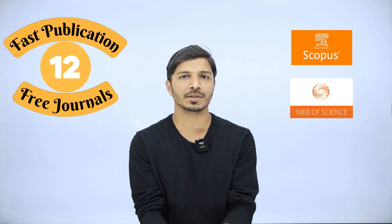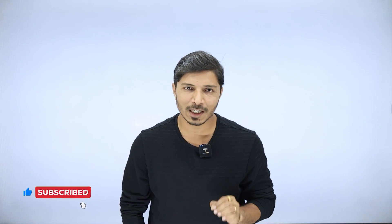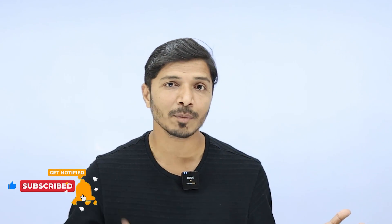Hello everyone, welcome to this channel, My Research Support. Today in this video, we will be discussing 12 fast publication, free Scopus and Web of Science indexed journals. All these journals are interdisciplinary in nature, and I have confirmed the current Scopus and Web of Science indexing. All these journals are free to publish, but it is always recommended to confirm indexing and publication cost at the time of submitting your research article.